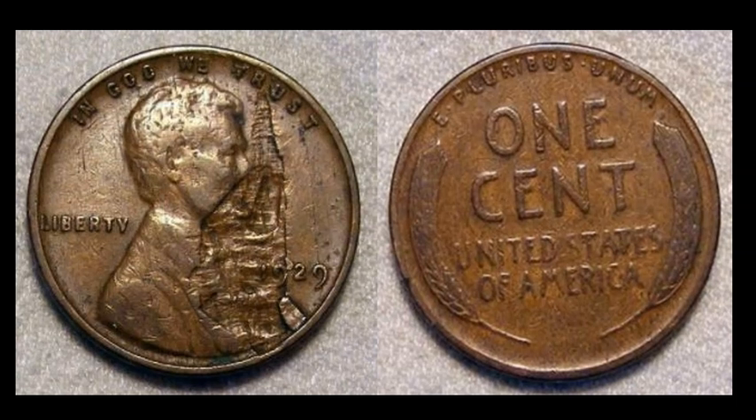A 1929 Lincoln wheat cent — we've got another nice, sizable lamination on the obverse of the coin. The condition isn't great, quite circulated, probably VG. This one sold for $16.75. Easy money — find these, pull them out.